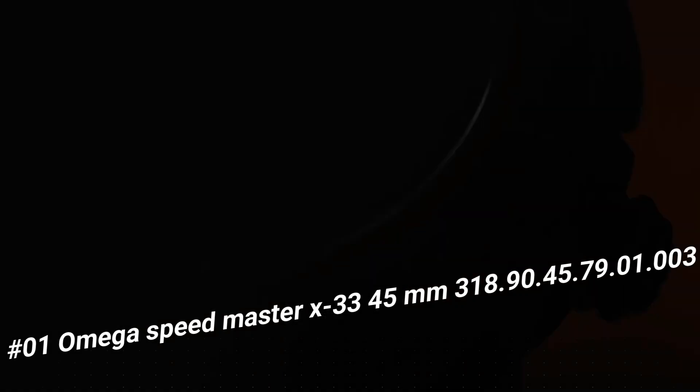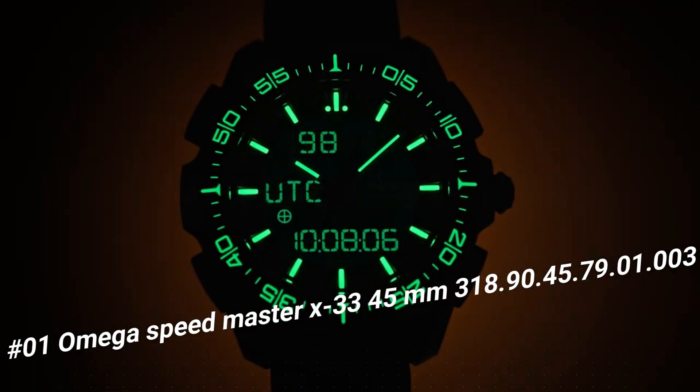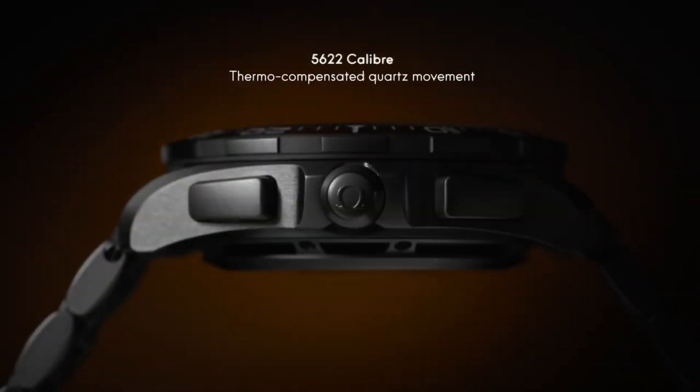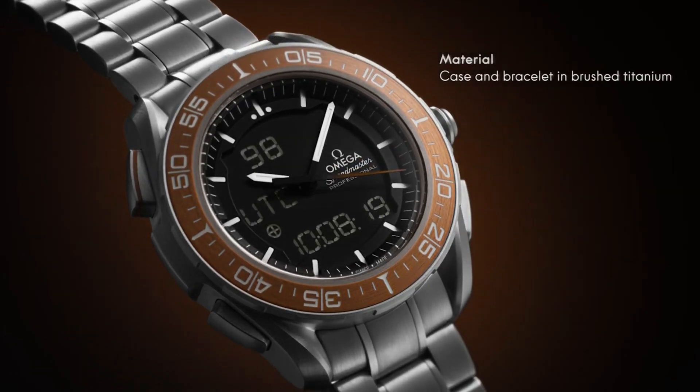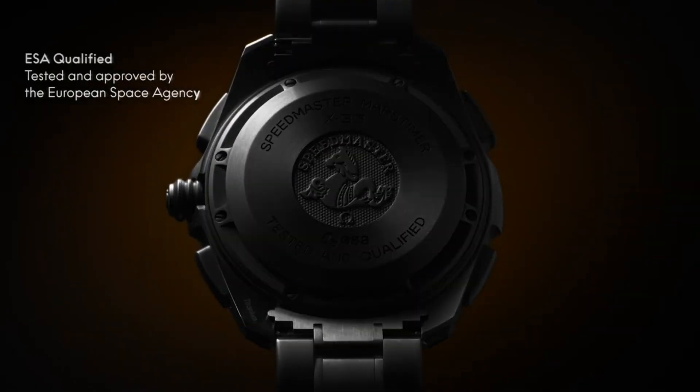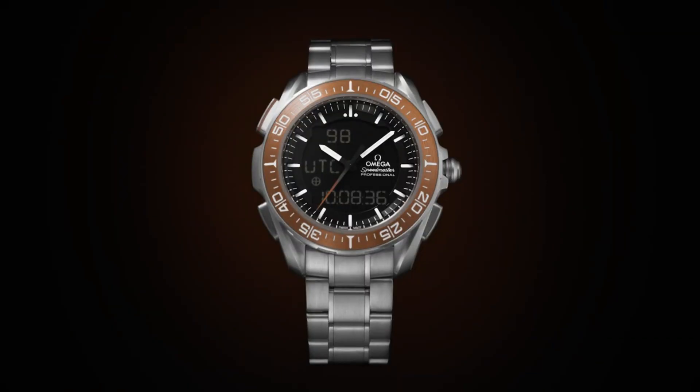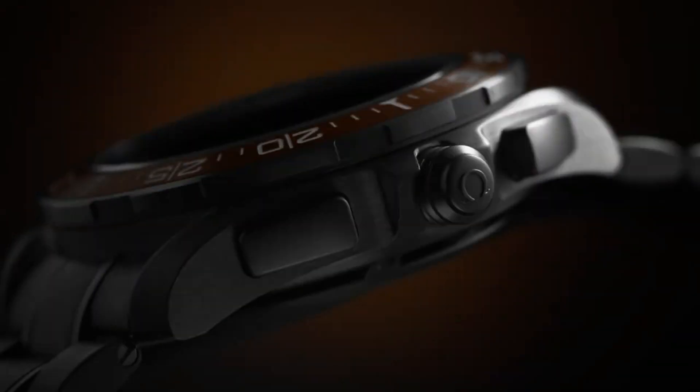Number 1: Omega Speedmaster X-33 Marstimer, 318.90.45.79.1.3. Highly precise thermo-compensated multifunctional quartz movement with special functions developed, tested, and qualified by the European Space Agency (ESA). Calibrated to power multiple digital and analog displays. Analog functions include hours, minutes, and seconds. Digital functions track time zones and date on Earth and Mars. The Mars functions can track the rover's mission on the Red Planet, while a solar compass allows the watch to find true north on both Earth and Mars. Battery life: 24 months. Type: Quartz. What a nice watch it is.